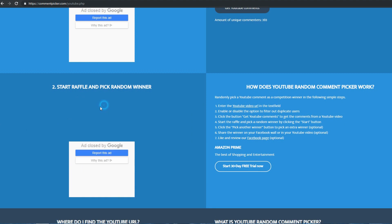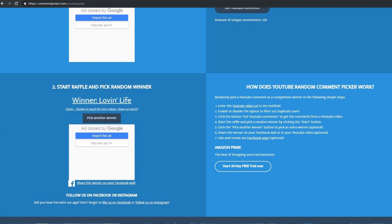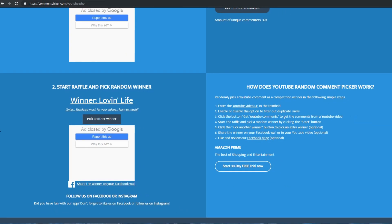Our second lucky winner for the Dino Tree Kale Seeds today is LovinLife — what a great username. I have seen your comments many times on the channel and I do appreciate you coming by dropping a line. LovinLife writes: 'Enter — thanks so much for your videos, I learned so much.' Well thank you so much LovinLife, it's very kind of you to say. I really do my best to put out quality content, and it's my hope that even a small tidbit I demonstrate can help other gardeners improve their skills and create more abundance. Congratulations to LovinLife.